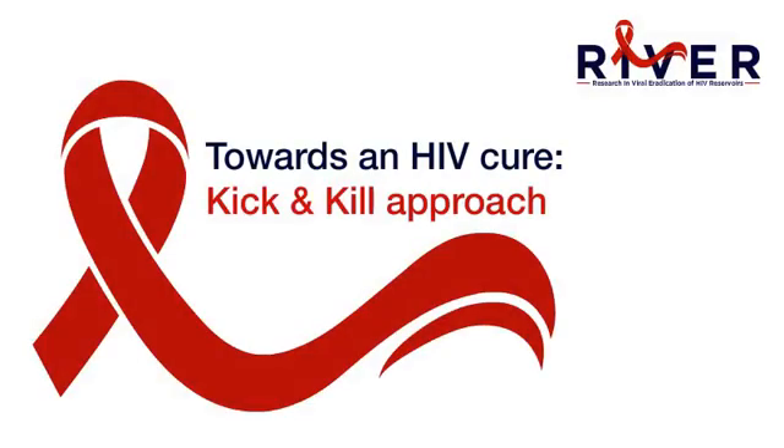If in the future we can get rid of all the reservoir cells, we hope to be able to stop ART without the HIV coming back. We won't do this in RIVER, but in the future we hope it might be possible, and this would hold promise for an HIV cure.